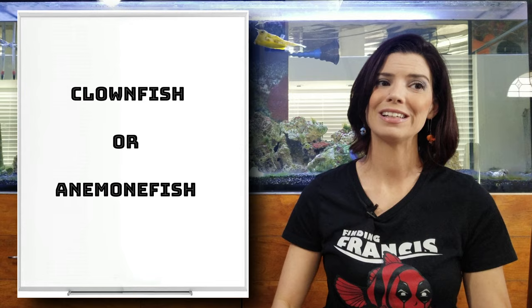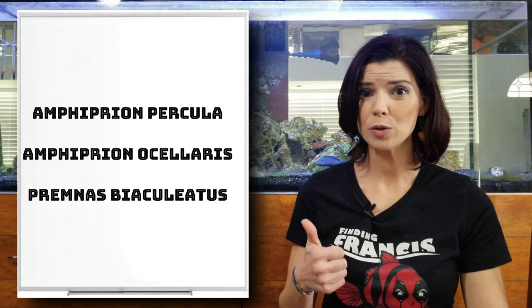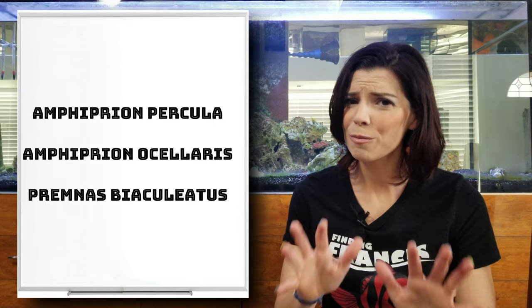Let's go ahead and move on to our clownfish. There are three different species of clownfish — there are more than three on the market, but the three most prevalent are going to be the Percula, the Ocellaris, and the Biscinculatus. There are some other ones out there, so please don't be upset if I've forgotten your favorite type of clownfish.